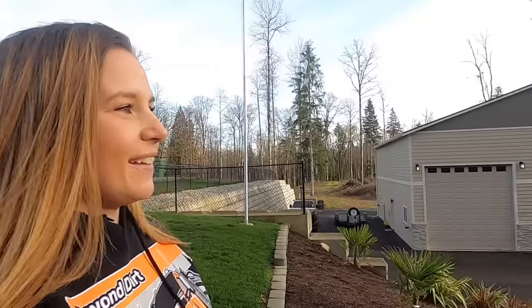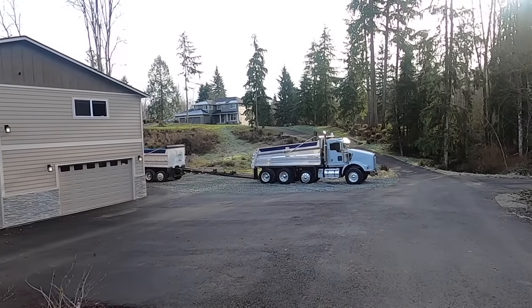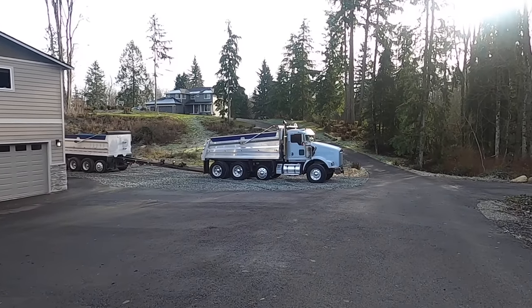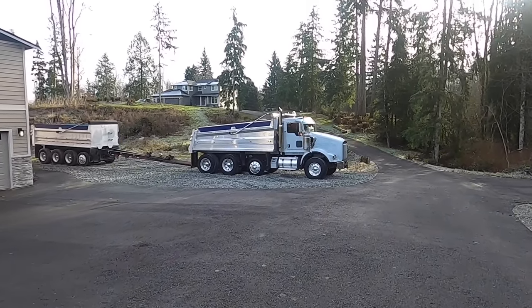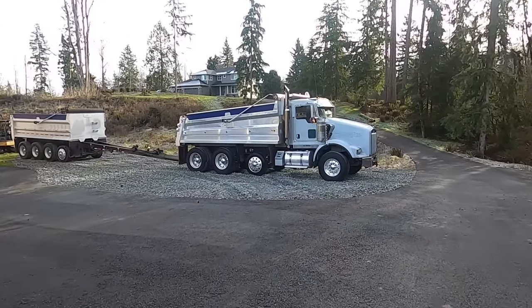Hey guys, Dominique here. One of my friends came through and I have something awesome to show you guys. It's been a long time coming — I've wanted to do this for years and I can't believe it's happening now. A friend of mine had a truck parked and he didn't have a driver for it, wasn't looking for a driver, so he sold me this beauty.